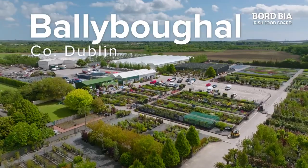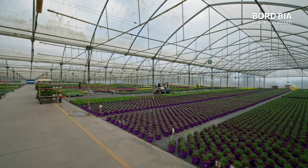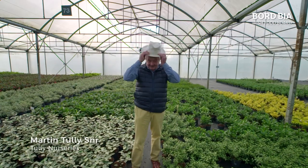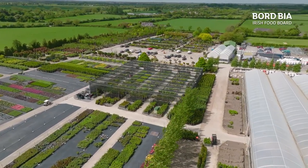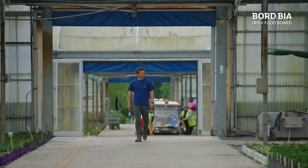You don't have to travel too far from Dublin airport to find out who supplies your local garden centre. This is Tully Nurseries — it was started back in 1973 by Martin and Joan Tully. They began growing plants on a half acre for Martin's landscape business, and now nearly 50 years on, he and his family have expanded to over 25 acres in total of prime growing space.